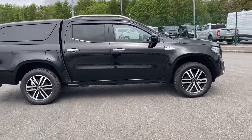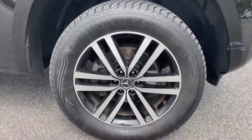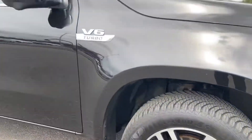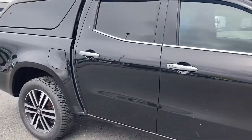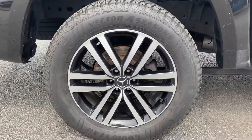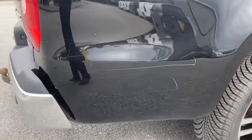Starting on the offside front alloy — stunning diamond cut alloy wheels. There doesn't appear to be any major damage that stands out, but there is a small scuff on the front bumper. We are aware that there are a couple of marks on this car, hence the price. Moving to the offside rear wheel, again there doesn't appear to be any damage, but there is a scratch on the rear quarter.